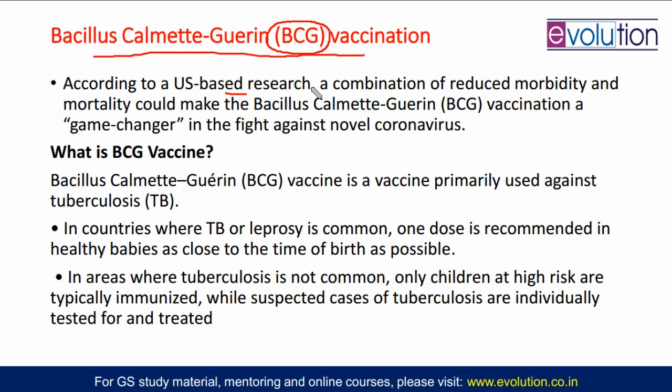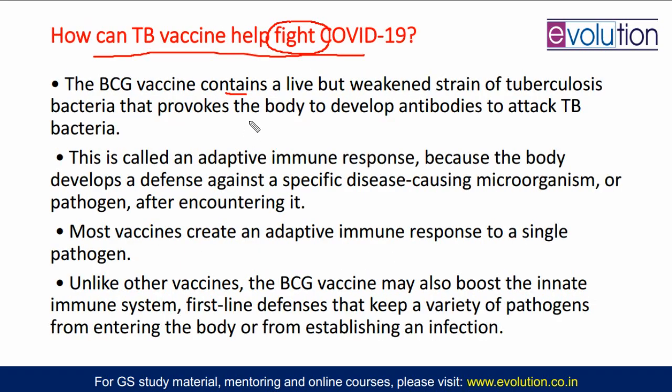The BCG vaccine has some weakened bacteria strain that causes tuberculosis. Once the BCG vaccine is given to children or maybe adults also, the immune response is provoked — by antibodies that attack the TB bacteria. But this BCG vaccine is very unique: it also generates the adaptive immune response and also generates your innate immune response.